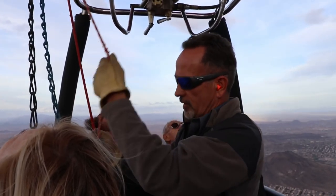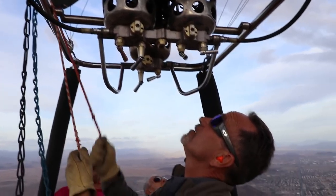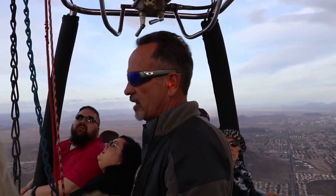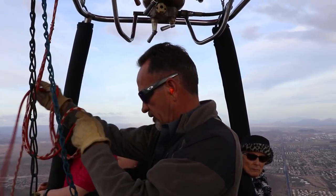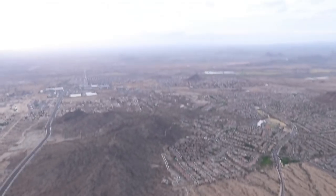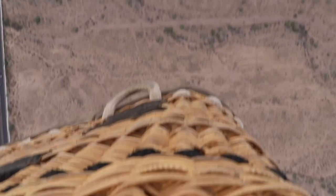The pilot explains the controls: this one pulls from the outer edge, this one pulls from the center. If we're coming in for a fast landing, we use this one — it deflates the top quicker so we don't keep dragging. I'm trying not to think about the fact that I'm standing in a basket 1,500 feet above the ground.